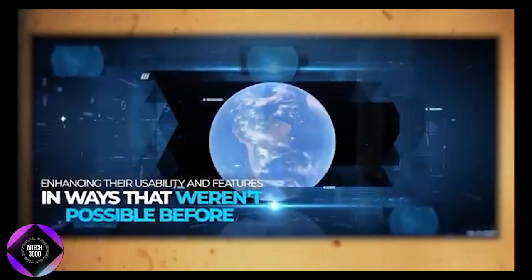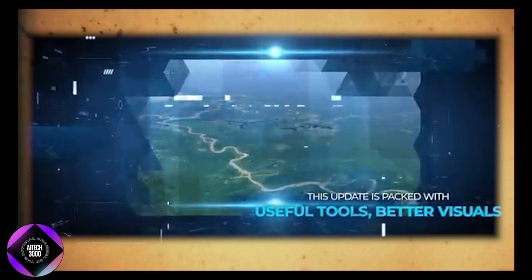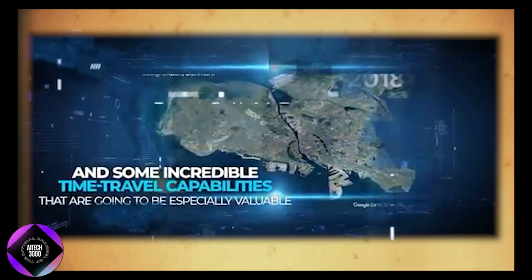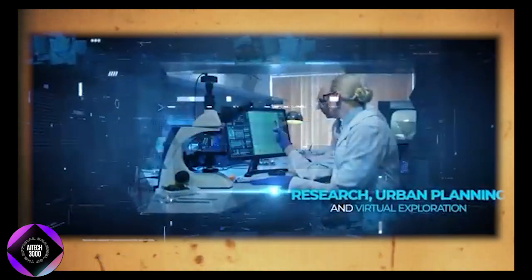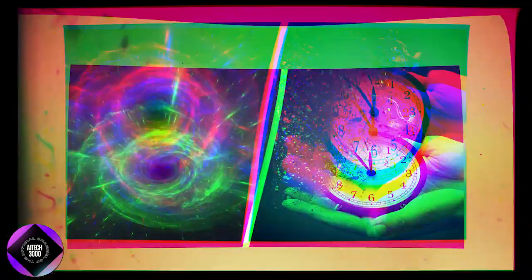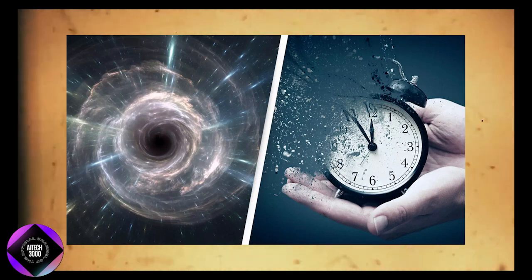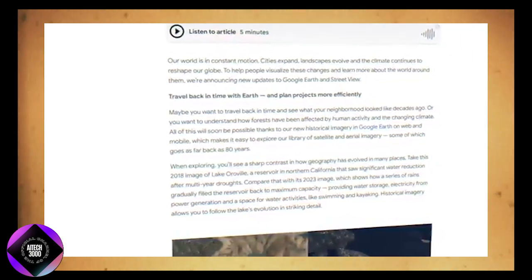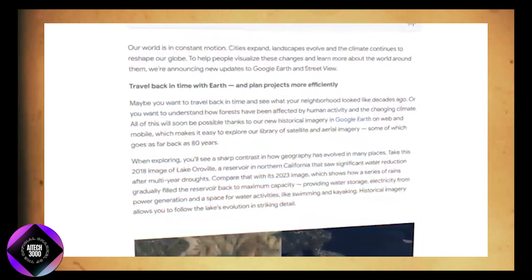The update brings in powerful tools, improved visuals, and even a remarkable time travel feature that will be especially useful for research, urban planning, and virtual exploration. One of the most exciting additions is the time machine feature, which lets users travel back in time using historical imagery from the past 80 years.